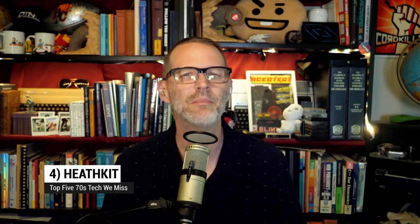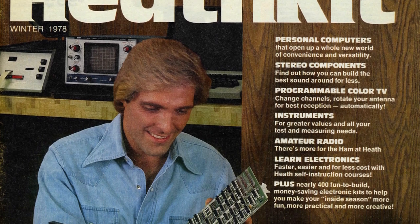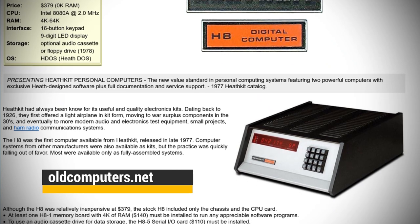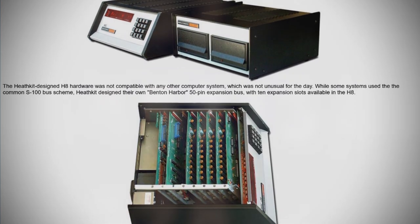Coming in at number four, Heath Kits. If you wanted a personal computer in the 1970s, you built it yourself. The Heath company had made electronic kits for decades, including radios, oscilloscopes, and a whole lot more. And in the 1970s, of course, they started selling microcomputer kits. You got all the parts you needed — your RAM, your ROM, and more — and you learned how the thing worked as you put it together.